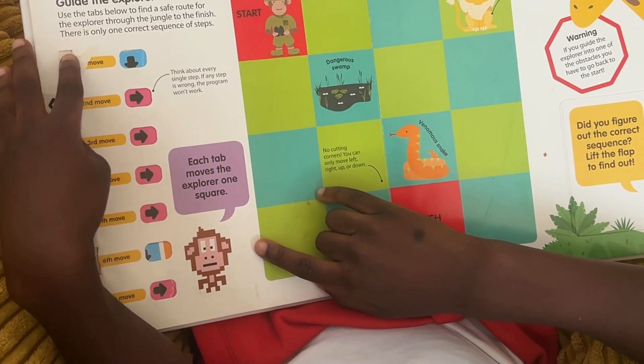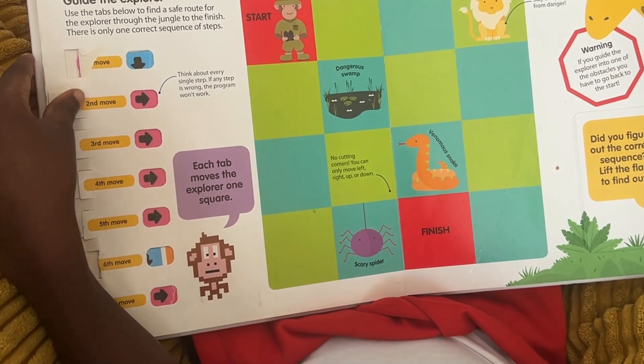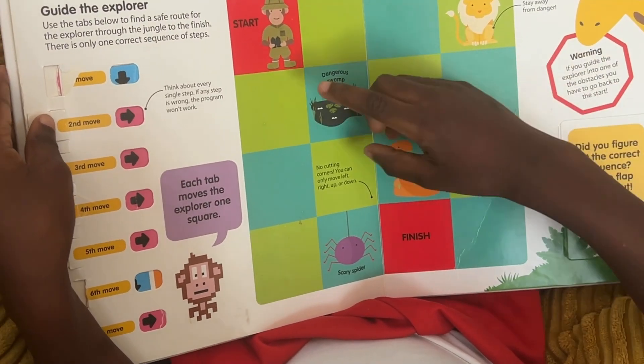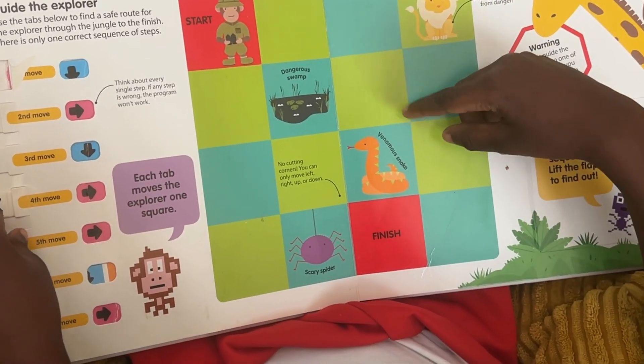But you don't have to take my word for it. I've asked my eight-year-old, who studied it in his early coding days many moons ago, what he thought of it in hindsight, and here is his take.